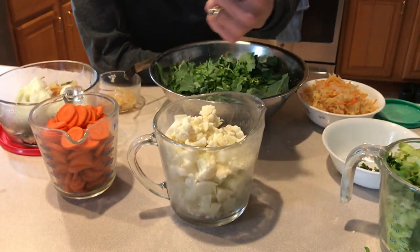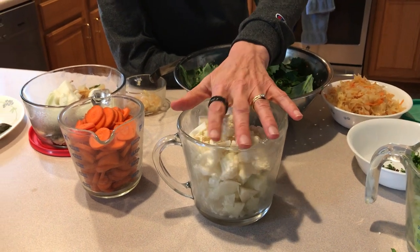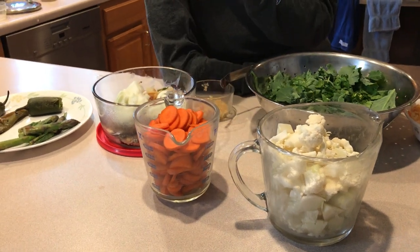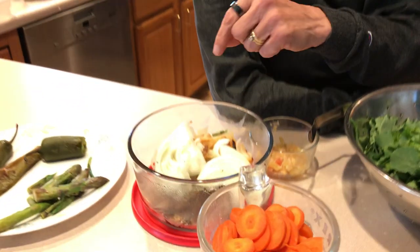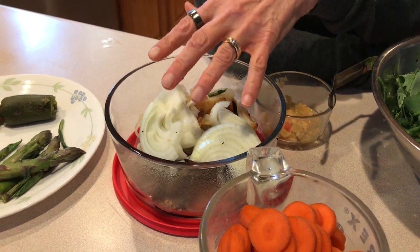Cauliflower, which we got from the grocery store and chopped into bite-sized pieces. Carrots, again from the grocery store. Now the recipe asks for leeks, but there weren't any on hand, so we used our leftover onions from an earlier meal and sliced another onion.